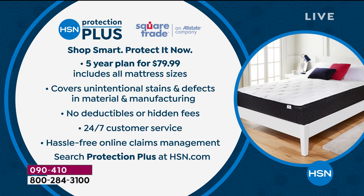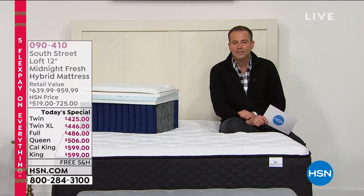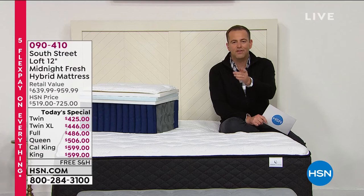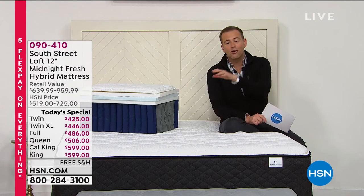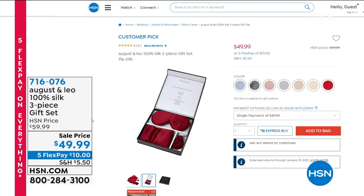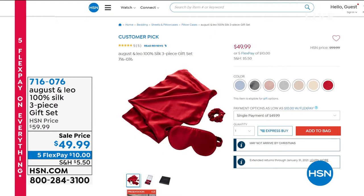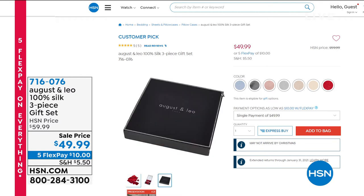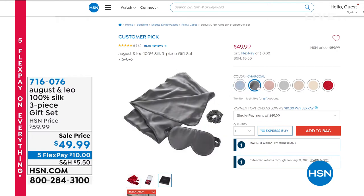What goes great with the mattress? Our August and Leo 100% silk three-piece gift set — $49.99, five flex pay and $10 gets it home. Comes in some great colors. Really clever idea. Also, if you still need a gift for somebody and don't know what they want, you can email them an HSN gift card immediately — choose the design, denomination, who it's from, and they can shop for hundreds of thousands of products.